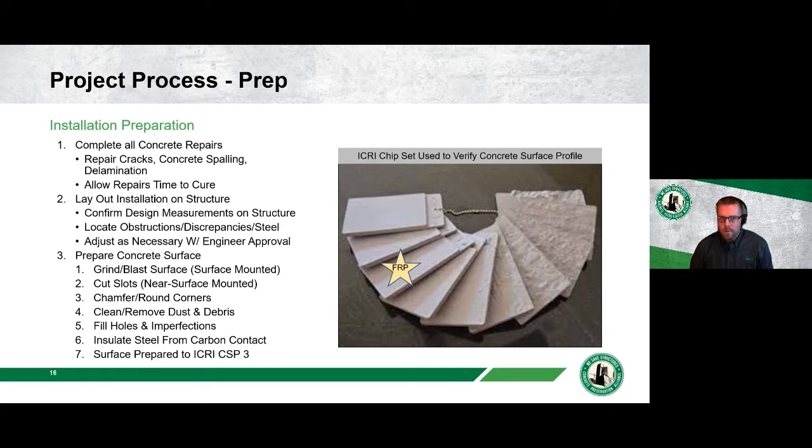The first step in the installation process is to complete all concrete repairs — address corrosion, repair cracks, spalling, and delaminations — and allow time for repairs to cure. You don't want to cover poor concrete with your FRP strengthening system. Second is layout and installation on the structure: confirm design measurements fit in the field, locate any obstructions or discrepancies not shown on drawings, and make necessary adjustments with the engineer.